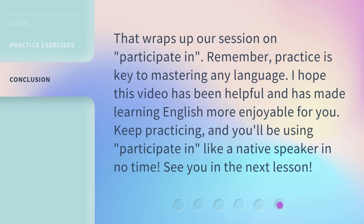That wraps up our session on 'Participate In.' Remember, practice is key to mastering any language. I hope this video has been helpful and has made learning English more enjoyable for you. Keep practicing, and you'll be using 'participate in' like a native speaker in no time. See you in the next lesson!